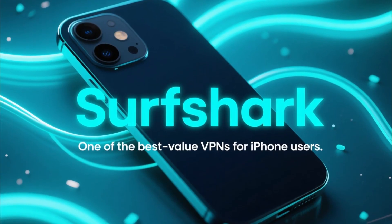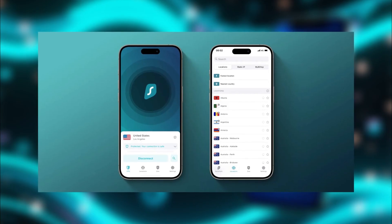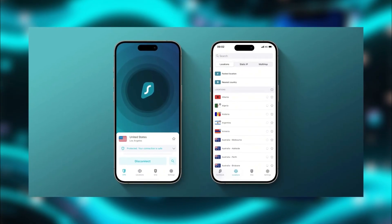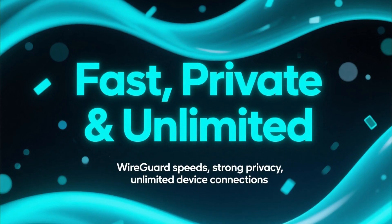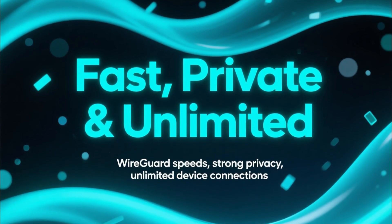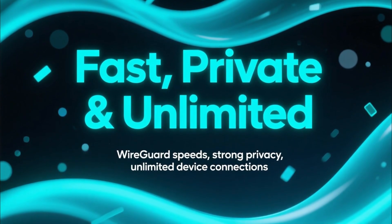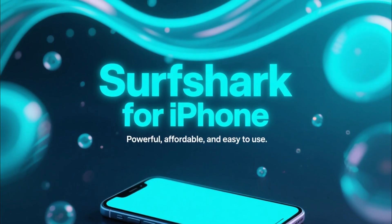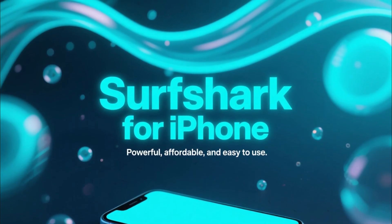Alright, let's begin with Surfshark because it's one of the best value picks for iPhone users. Surfshark's iOS app is clean, smooth, and packed with features like CleanWeb, which blocks ads and trackers directly on your phone. You get fast speeds with WireGuard, strong privacy protection, and unlimited device connections, which is extremely rare, especially at this price. If you want a VPN that's powerful, affordable, and easy to use on your iPhone, Surfshark is a fantastic option.